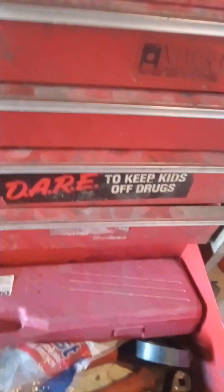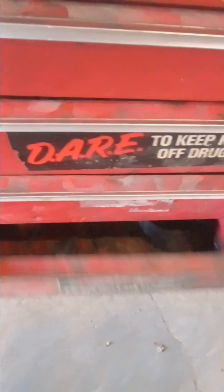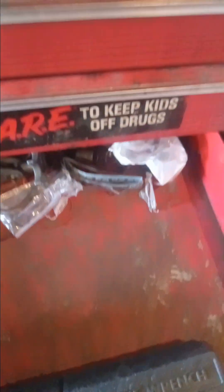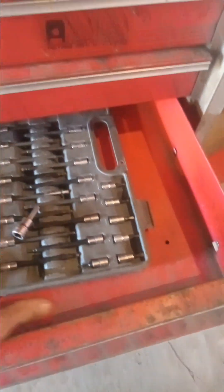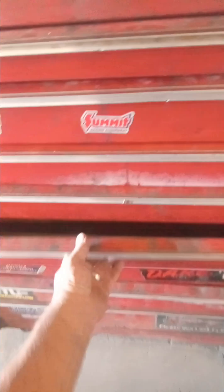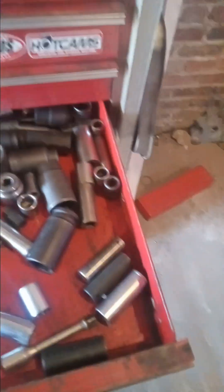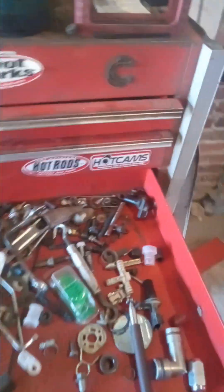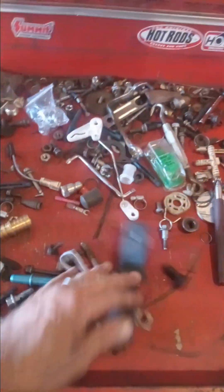Down here is specialty stuff and tools - my torque wrench is in here, I got some O-rings and stuff, a little room in a few of these. My Torx bits are in here. In my half-inch drive drawer it's pretty full - I need to get some socket organizers to make it better. This is just a catch-all for nuts and bolts and whatever you need.